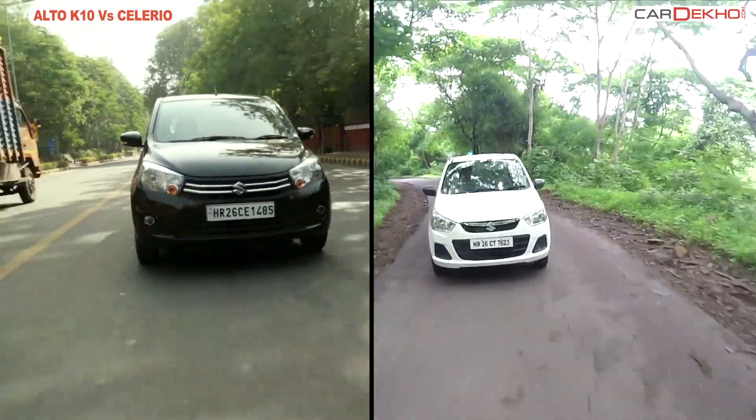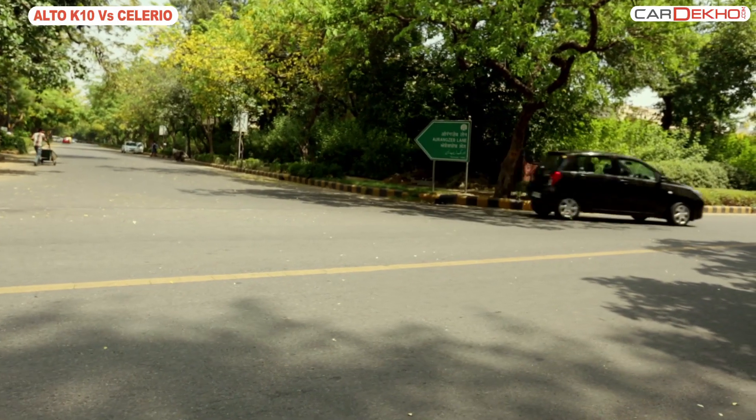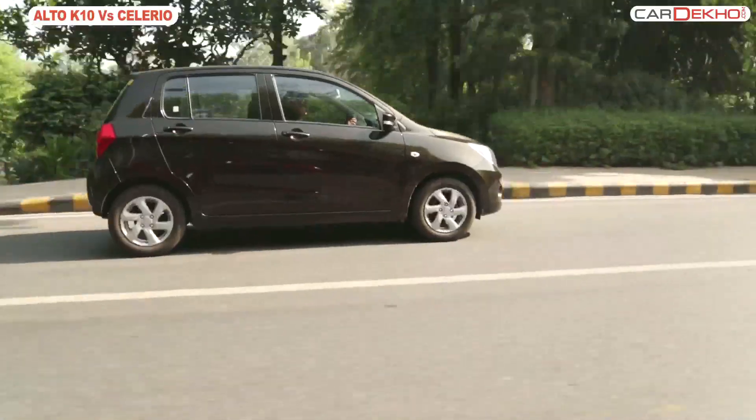The prices of the base variants of both cars differ by about 70,000 rupees, and the top variants by about almost a lakh, with the Salario costing more in both cases.